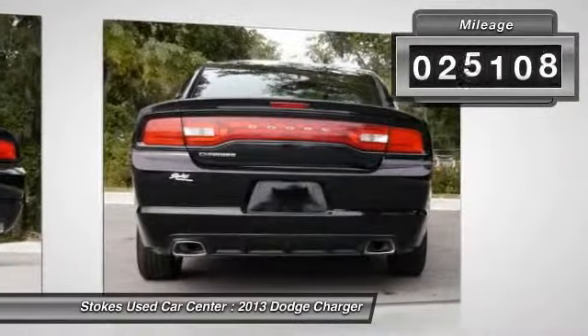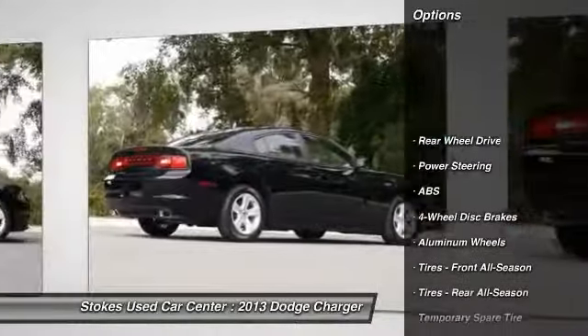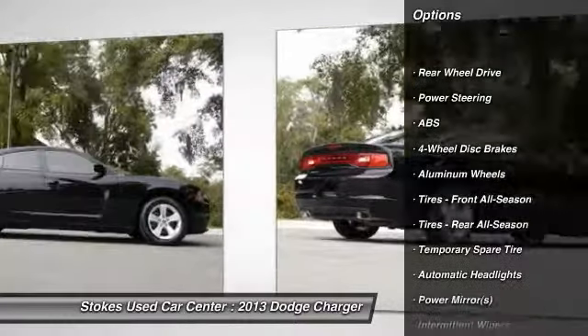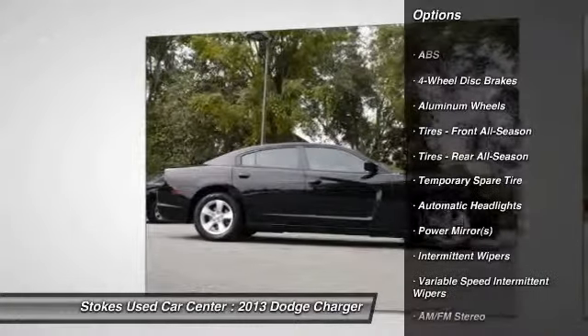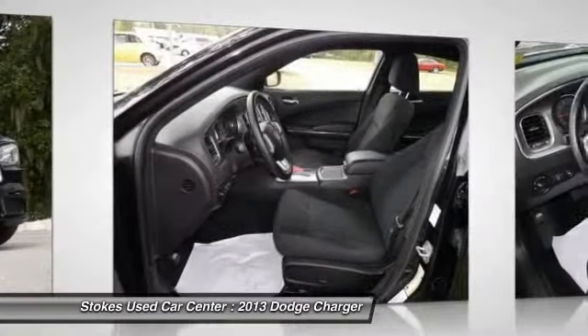This vehicle has less than 30,000 miles. Here are some of this vehicle's great options: stability control, steering wheel audio controls, traction control, anti-lock braking system, adjustable steering wheel, and power steering.